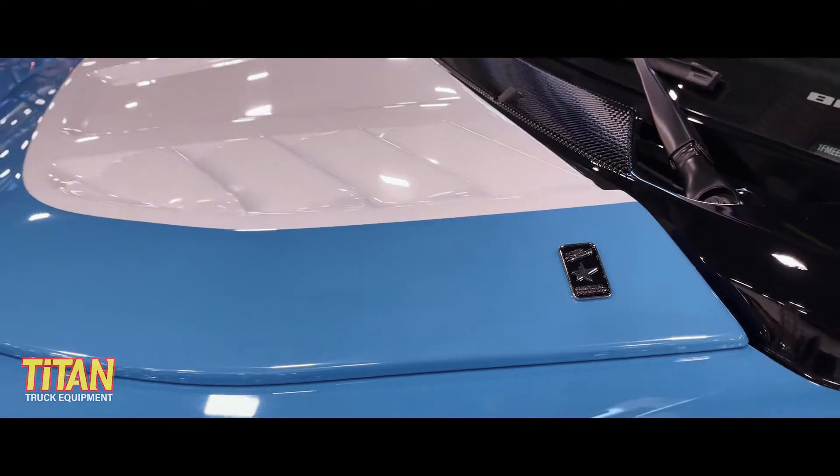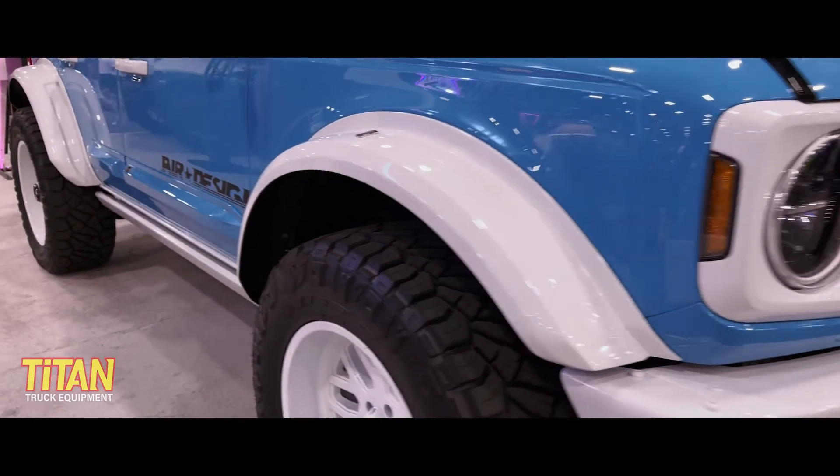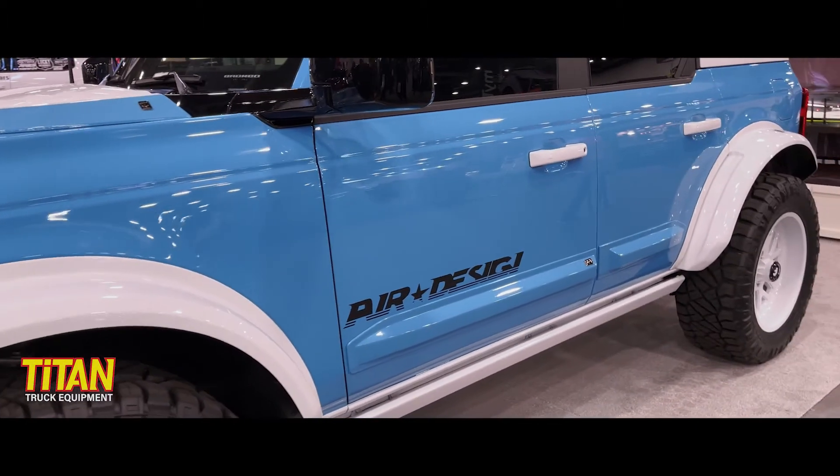I'm sure this will be the case for these new parts. These parts are prototypes, and we can see that these fender flares don't use the traditional super bolt design that Air Design is known for, but we're really excited to see these new Bronco components hit the market.